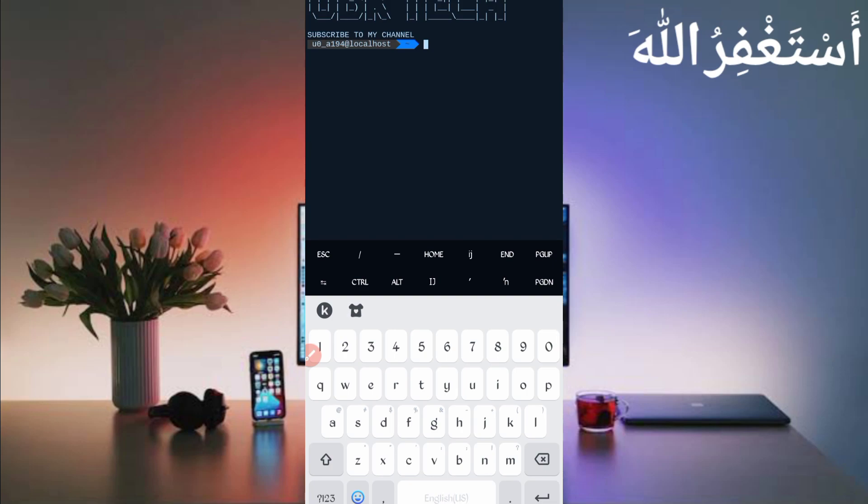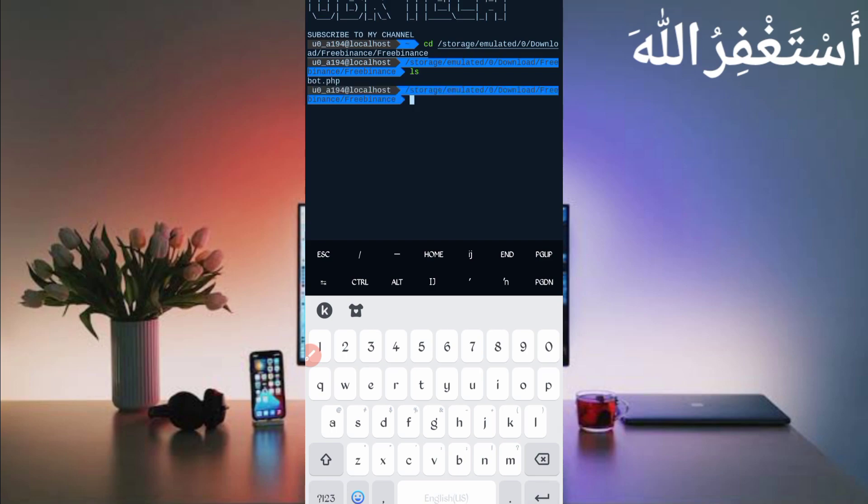If you are a new user using Termux for the first time, install the basic commands first. Basic commands are provided on our Telegram channel — you can copy from there, or you can DM me on Instagram and I will provide them. If you don't know how to install these commands, a video link is given in the description. Then continue the process: type 'cd' followed by the script location, press Enter, then type 'ls' and Enter, then type 'php board.php' and press Enter. Just wait for the script to start.